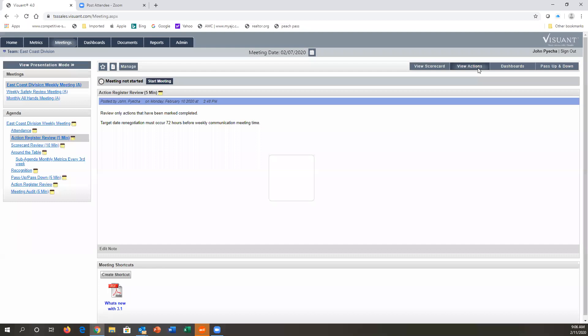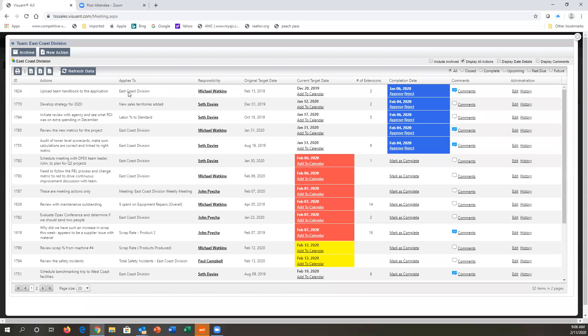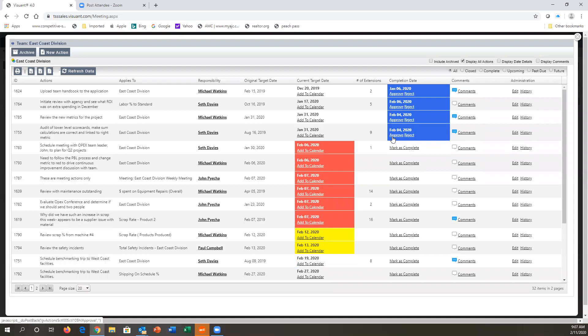We review the actions from the previous meeting. Someone comes into the team — Michael says this action is done, the team approves it. Seth says this action is done, the team approves it, and it turns from red to green. If someone says they don't agree that the action should be done, it would be rejected or additional action would take place. You can easily see how many times an action was extended and look at the history and why it was extended.